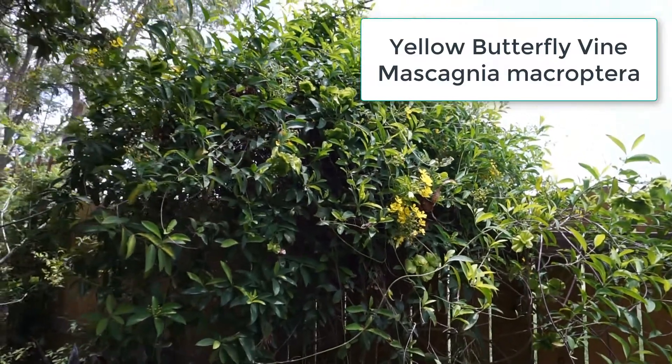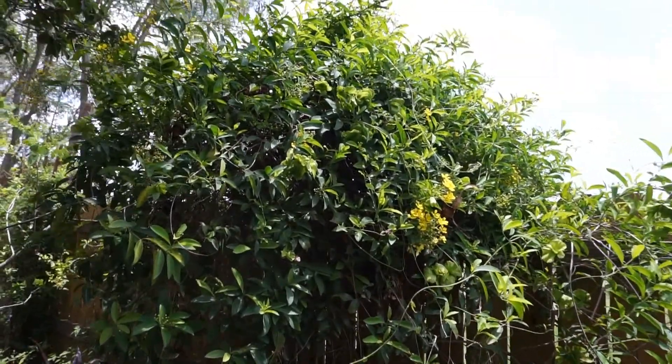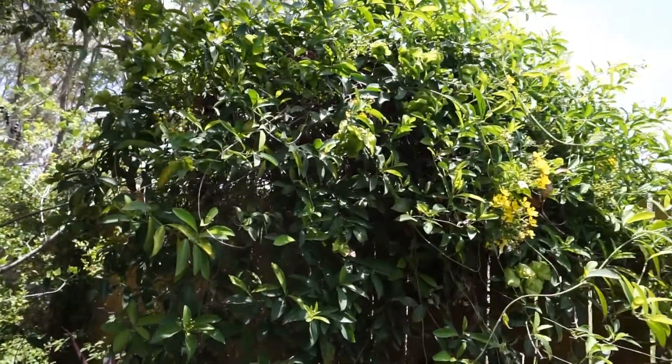This butterfly attractant is low-maintenance, drought-tolerant, and prefers full sun to partial shade.